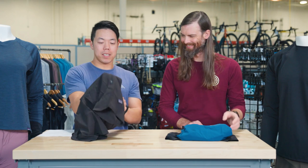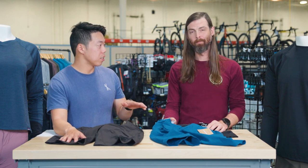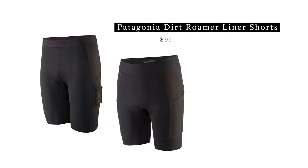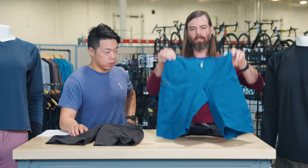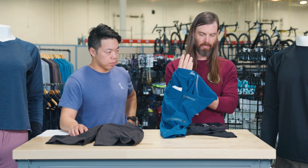This is already a very light short, but if you're looking for something a little lighter, maybe the Dirt Roamer. The Dirt Roamer kind of takes it to the next level — you've got an even lighter fabric, but this stuff is bulletproof and is going to last years on the bike. This does not come with a liner, but Patagonia has developed a liner that goes with the shorts. You've got two pockets on either side, a little further down the leg, and a pocket that's part of the short.